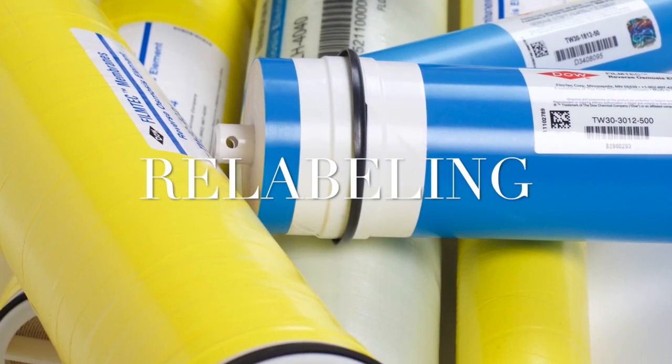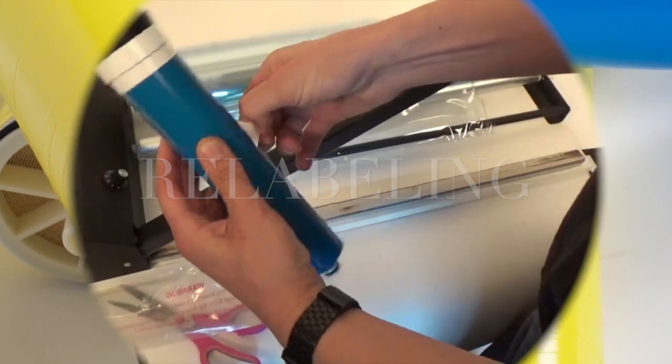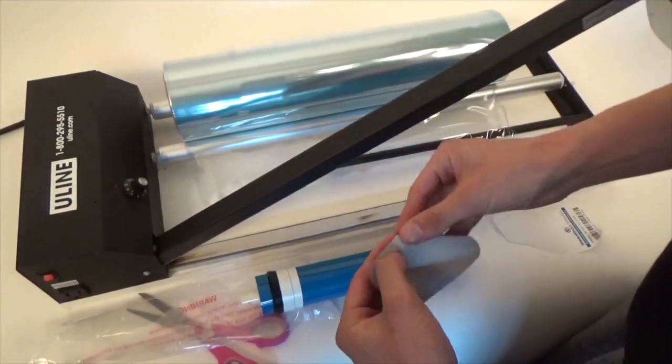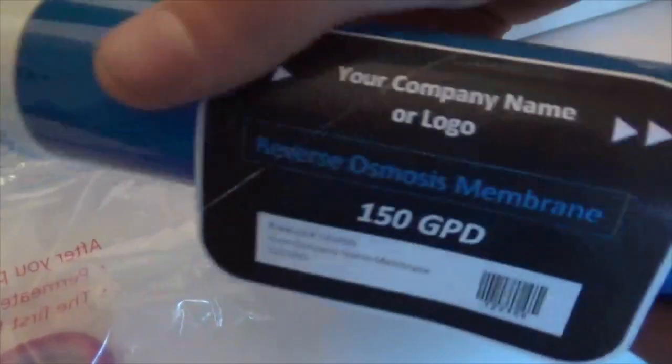So for example, we can take any membrane manufacturer — Filmtech, Pentair, GE, Global Aqua — relabel, rebrand with your look, your logo. Now it's yours.